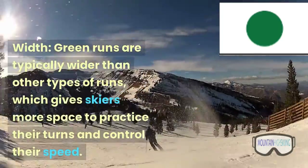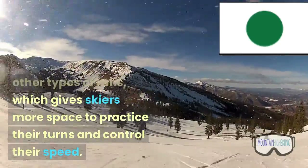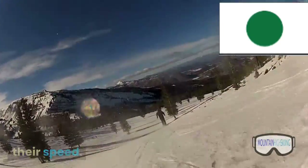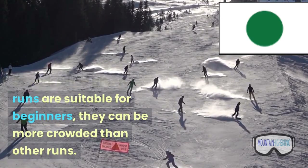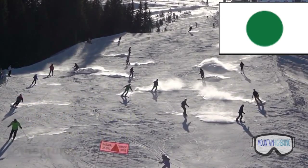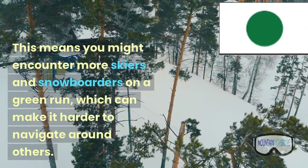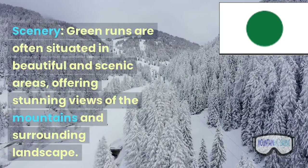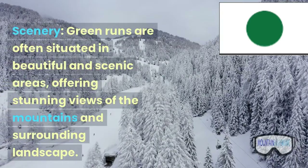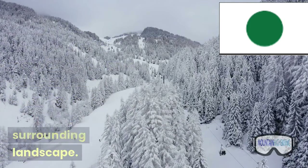Width: green runs are typically wider than other types of runs, which gives skiers more space to practice their turns and control their speed. Crowd: since green runs are suitable for beginners, they can be more crowded than other runs. This means you might encounter more skiers and snowboarders on a green run, which can make it harder to navigate around others. Scenery: green runs are often situated in beautiful and scenic areas, offering stunning views of the mountains and surrounding landscape.